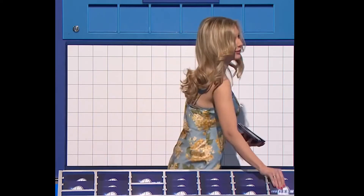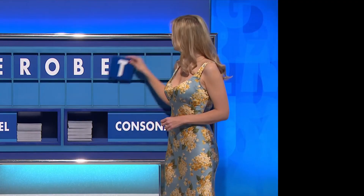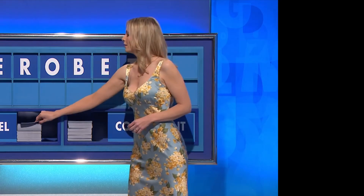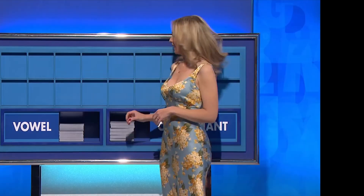Only one way to find out. The two left are 50 and 100, and the target is 961. A consonant — T. A vowel — A. And a final consonant, please — final D. Thank you, Gillian.